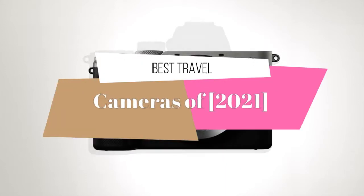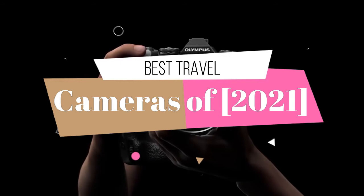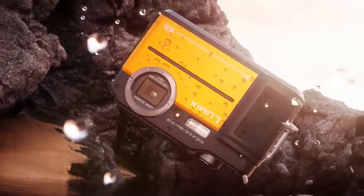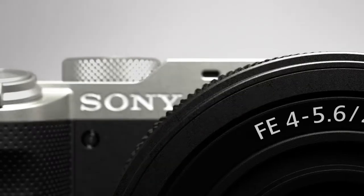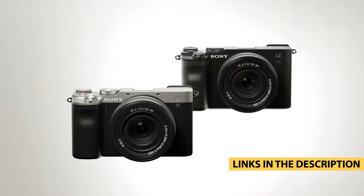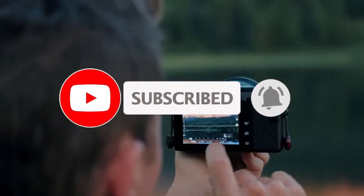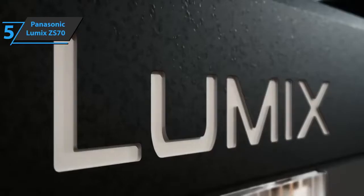Hello guys. Today's video is on top 5 best travel cameras of 2021. Through extensive research and testing, I have put together a list of options that will meet the needs of different types of buyers, so whether it's price, performance, or particular use, we got you covered. For more information on the products I have included links in the description box down below, which are updated for the best prices. Like the video, comment and don't forget to subscribe.